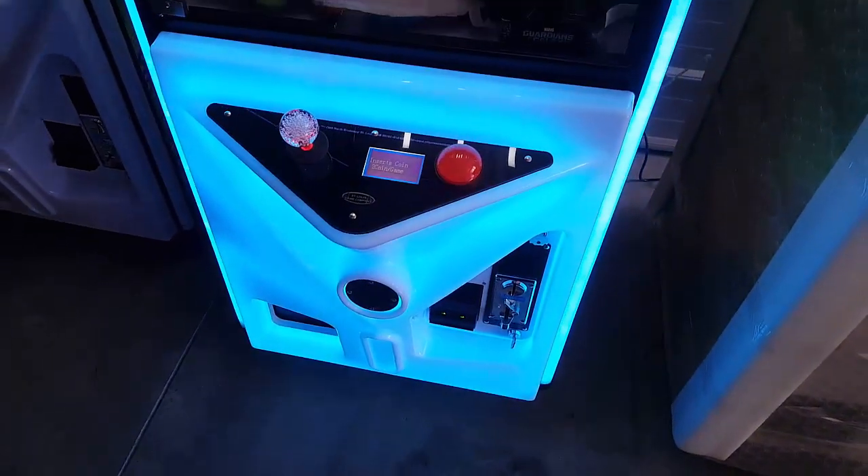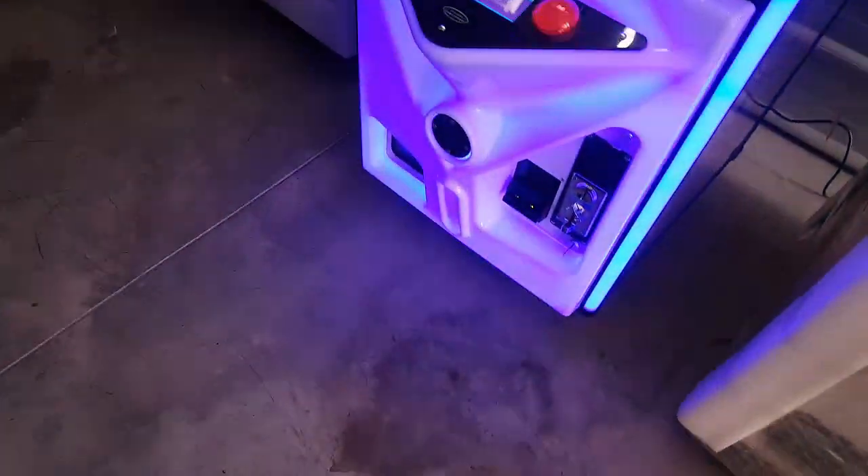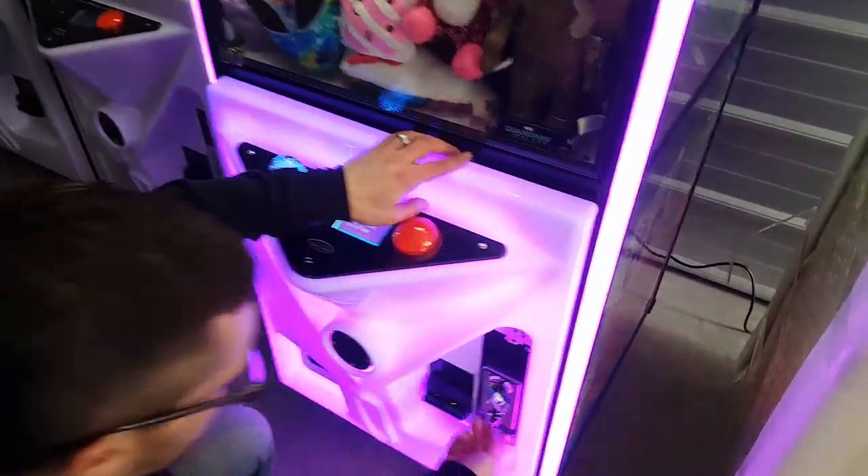Since these are brand new machines, we have to set them ourselves, otherwise I think they're set at max settings. Let's crack it open. And while we're opening this up, I just want to thank you all so much — 300 subscribers.